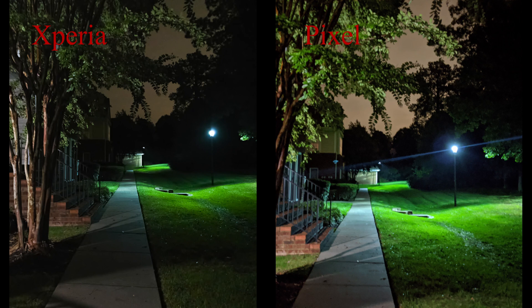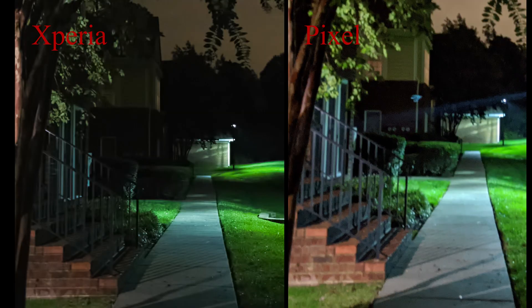The Pixel tends to overexpose in night mode more than I like, but it can be corrected in post. Overall I prefer the look of the Xperia photo — the way it handles shadow and highlights and actually maintains some contrast. As you zoom in you can really see how the Pixel lost a lot of detail in the brick wall and the grass, whereas the Xperia looks much better in that regard. The single exposure of the Xperia did a much better job of keeping that detail.